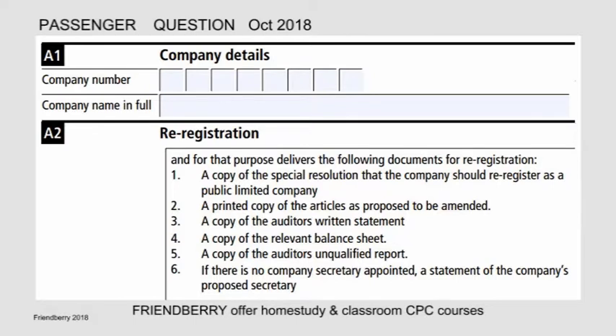For re-registration, the company delivers the following documents: 1. A copy of the special resolution that the company should re-register as a public limited company. 2. A printed copy of the articles as proposed to be amended. 3. A copy of the auditor's written statement. 4. A copy of the relevant balance sheet. 5. A copy of the auditor's unqualified report. 6. If there is no company secretary appointed, a statement of the company's proposed secretary.